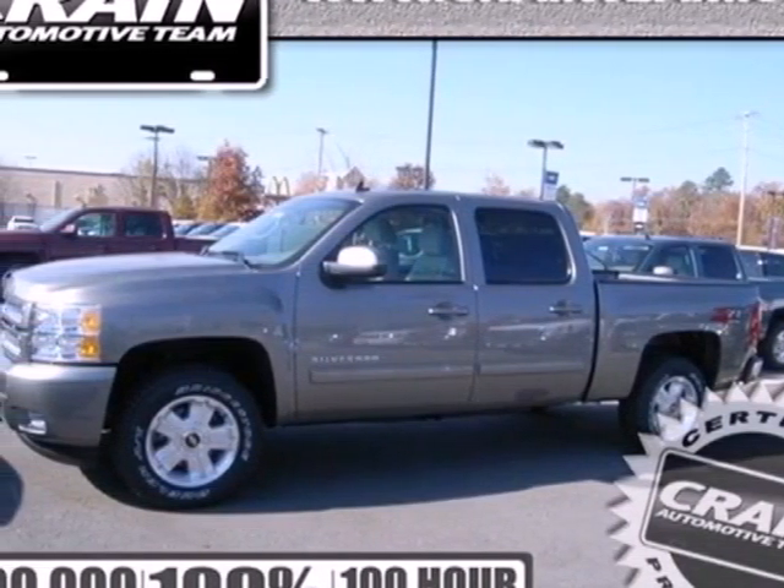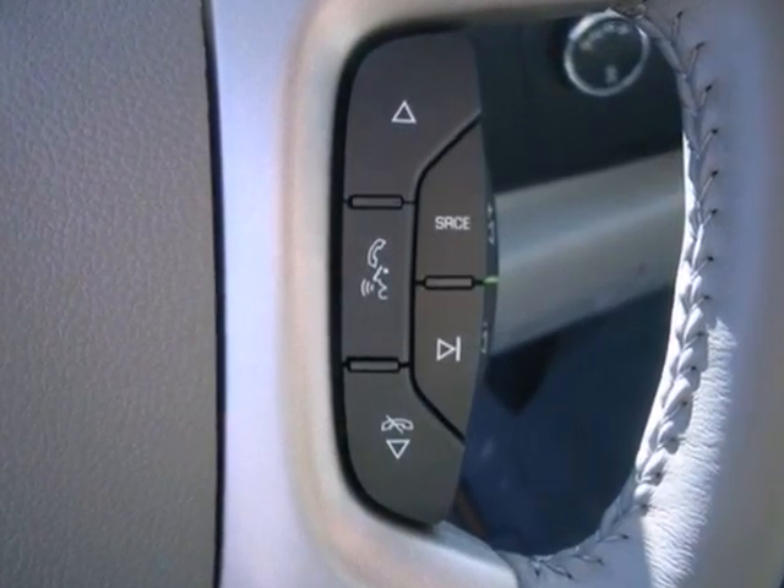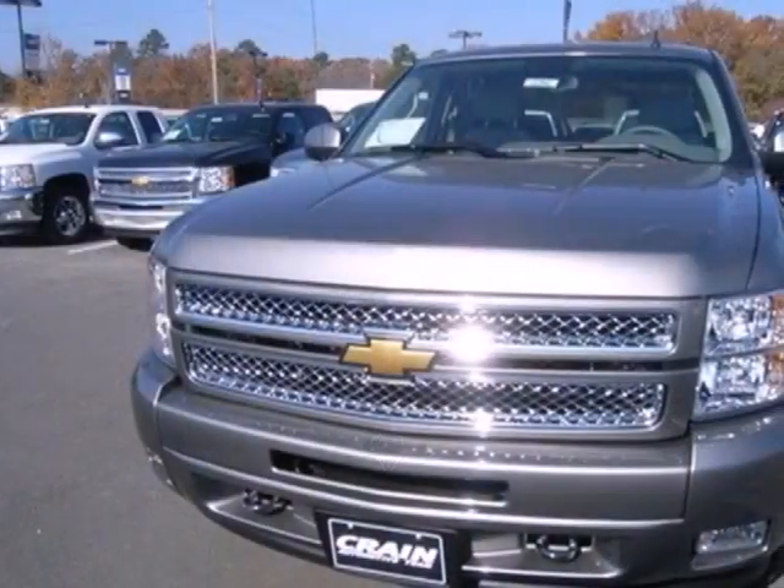Here's a 2013 Chevrolet Silverado 1500. You buy a full-size pickup for its capability, but you still like your amenities.